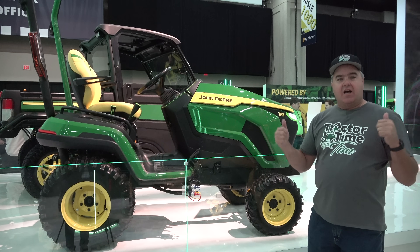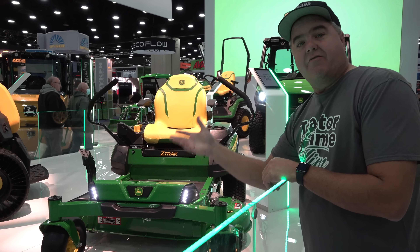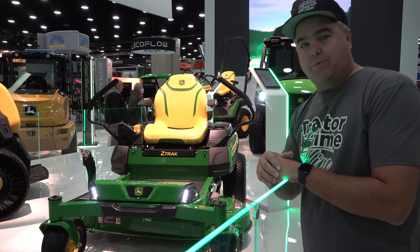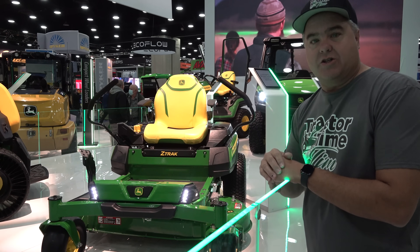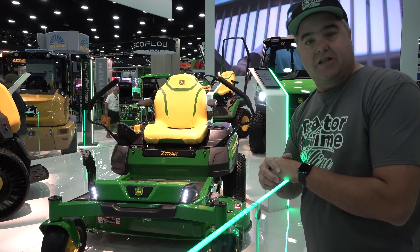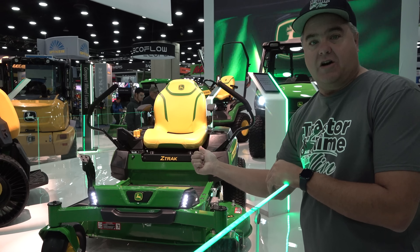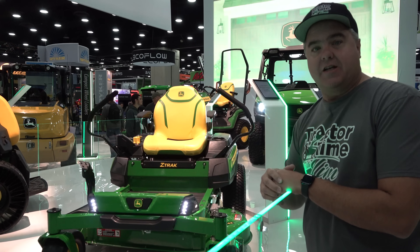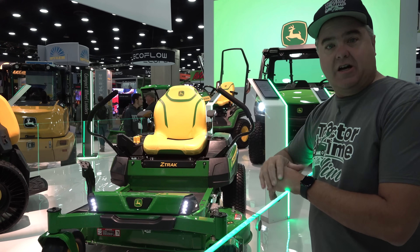Let's look at some of the other equipment that might be further along in development. What they're promising is that everything on display will be in production by 2026. That doesn't mean nothing comes until 2026. Of the four items we see, this Z-Track zero-turn is the closest to production. Just from the body language and hints I'm getting, this is not very far off — I think we'll see this fairly soon. I'm not willing to put any dates on it because I couldn't get any from them, but I believe this is the nearest of the four.